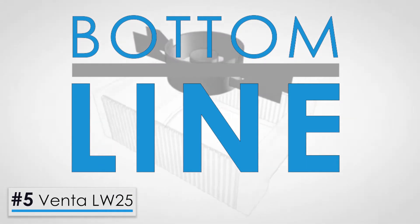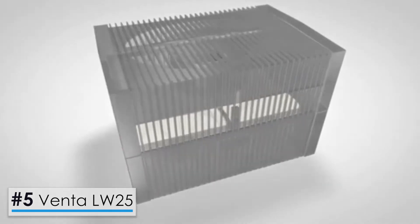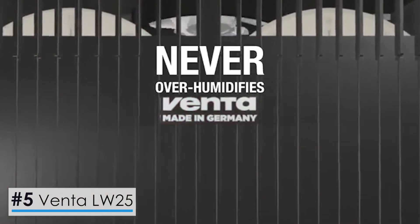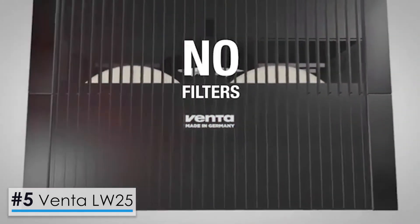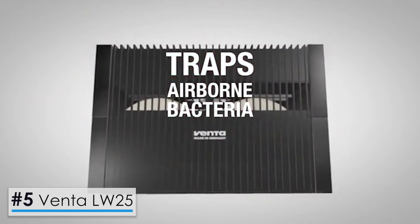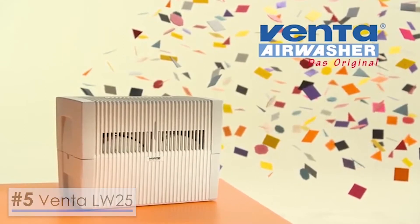With its cutting-edge features and cold evaporation technology, this product is perfect for those with allergies and asthma because it not only humidifies your home but also purifies the air and protects against airborne pollutants. It is a little clunky and does not have a humidistat, but despite these minor design flaws, it is a very effective humidifier and air purifier.